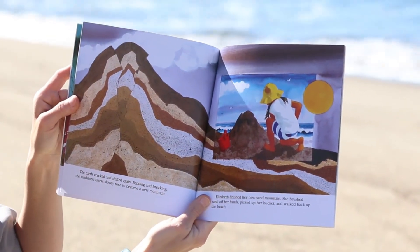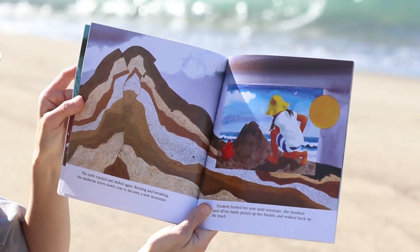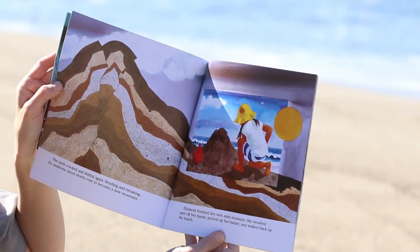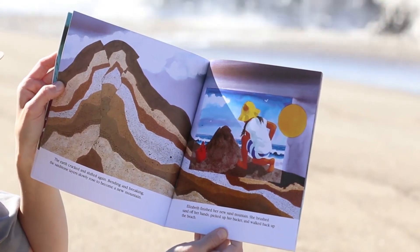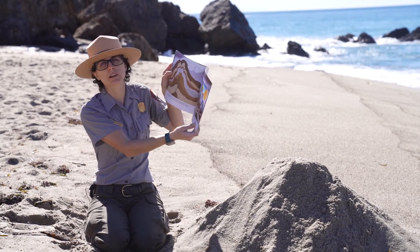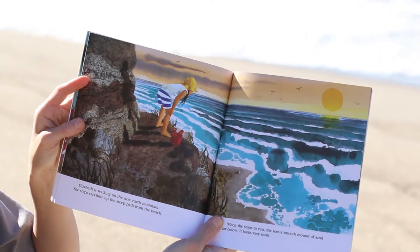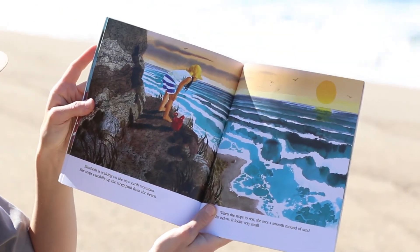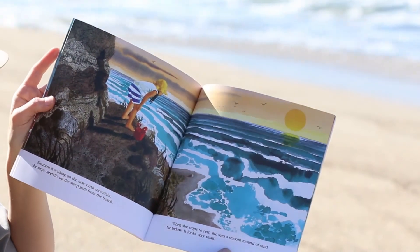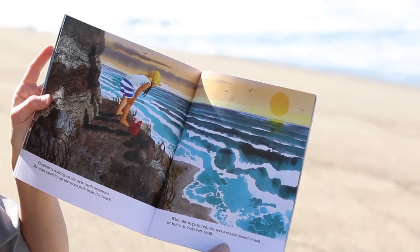The earth cracked and shifted again. Bending and breaking, the sandstone layers slowly rose to become a new mountain. Elizabeth finished her new sand mountain. She brushed sand off her hands, picked up her bucket, and walked back up the beach. Elizabeth is walking on the new earth mountain. She steps carefully up the steep path from the beach. When she stops to rest, she sees a smooth mound of sand far below. It looks very small.